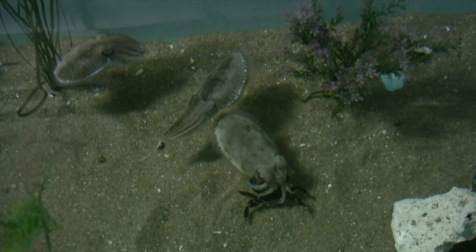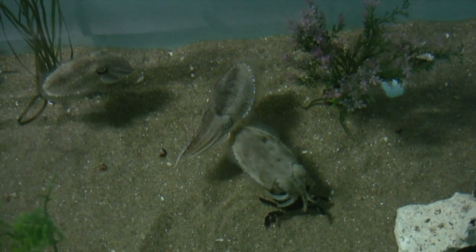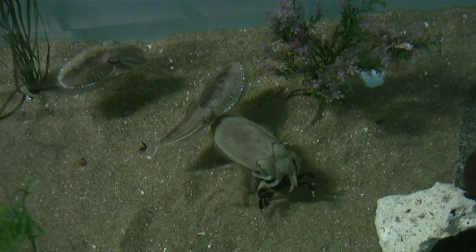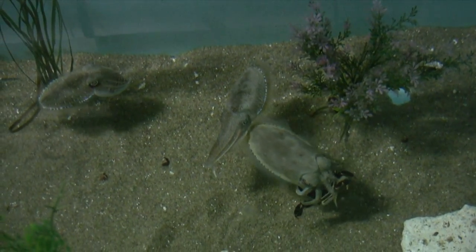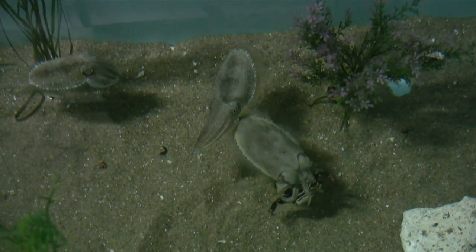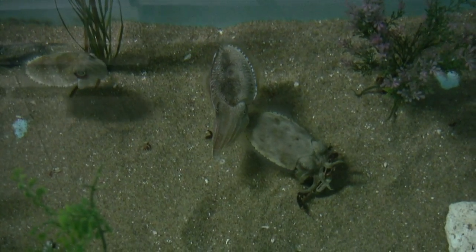Number two positions its tentacles to look larger, but it is skirting around the edges. Perhaps it is frightened by number three's stretched-out tentacles and dark side, which say, "Don't mess with me." Poor number three — it has to keep an eye on number two getting closer and number one which is still holding the crab.